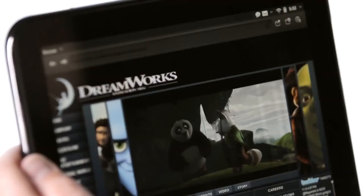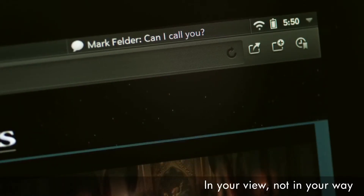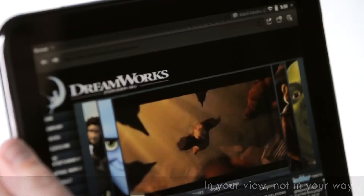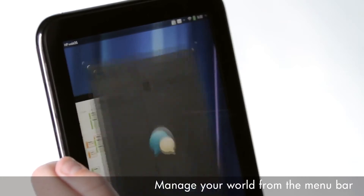The TouchPad has an incredibly powerful notification engine. The best thing about notifications on WebOS is they're unobtrusive — they don't take over your screen and they don't disrupt you. Our notification system is more like an action manager.